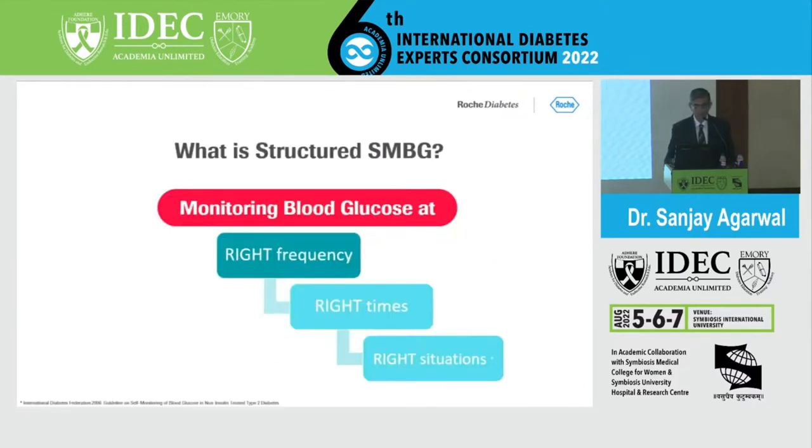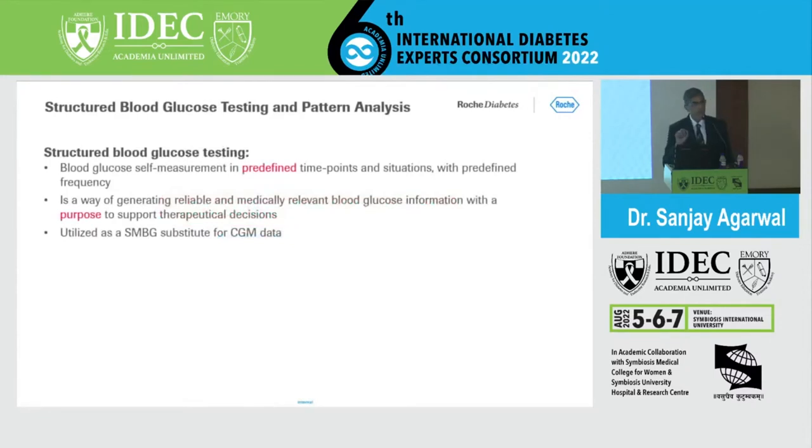Structured SMBG is the monitoring of glucose with the right frequency, right time, and in the right situation — this is what produces the most productive output from SMBG. It is not simply telling a patient to test twice or three times a day. Patients often come with charts showing only fasting or random glucose, which is uninterpretable for decision-making. Structured blood glucose testing pre-defines the time points and situations with proper frequency, generating reliable and medically relevant blood glucose information to support therapeutic decisions.